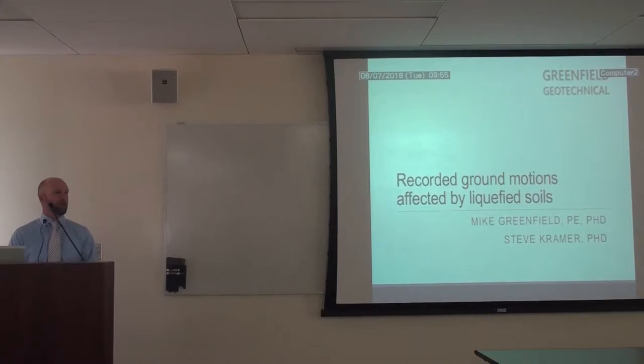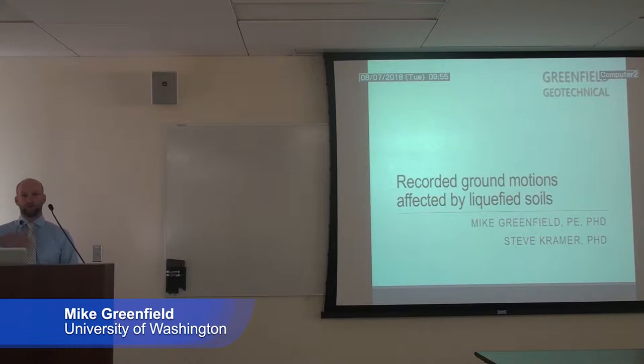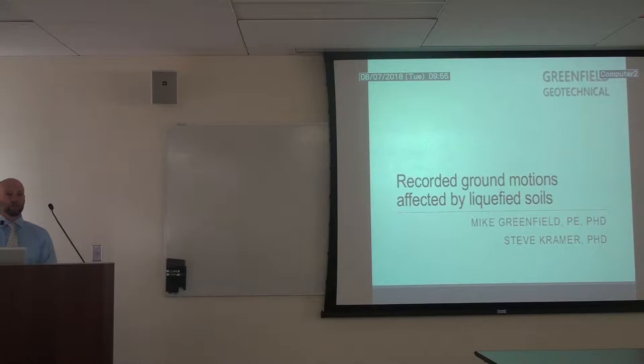I operate my own geotechnical engineering firm in Portland right now, but I've been coordinating with Paulo and Steve and John at UCLA to help provide additional contributions to this next generation liquefaction project. And as Tom mentioned, I'm focusing on recorded ground motions that have been affected by liquefied soils.